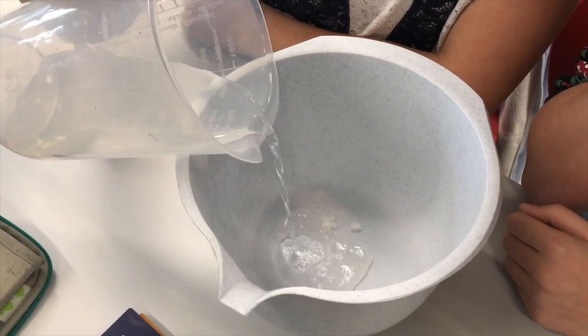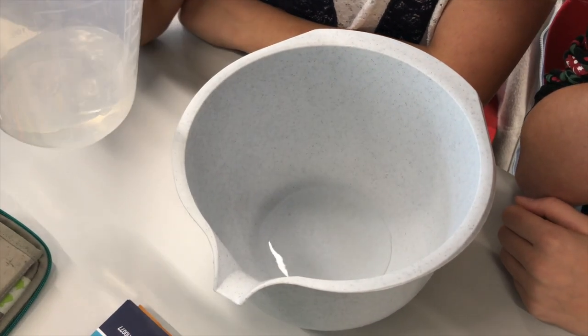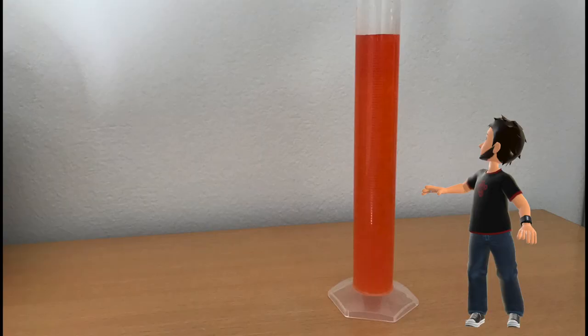Then we mixed the granulate with 200 ml of water and observed how the water turned into gel. To make the gel even more visible, we took some red food coloring and colored 200 ml of water and poured it onto the diaper. After a while, we cut the diaper into two pieces to make the red gel visible and to verify if the whole 200 ml had been transformed into gel.